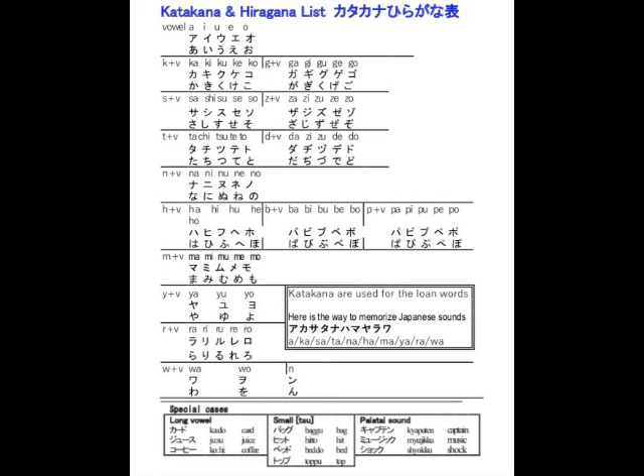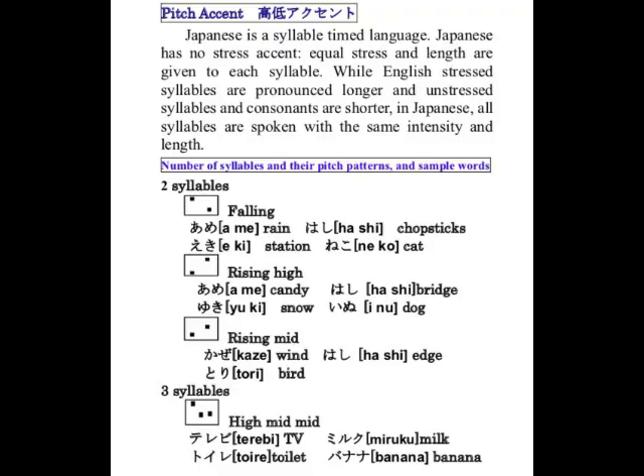Pitch accent. Japanese is a syllable-timed language. Japanese has no stress accent — equal stress and length are given to each syllable. While English stressed syllables are pronounced longer and unstressed syllables and consonants are shorter, in Japanese all syllables are spoken with the same intensity and length.